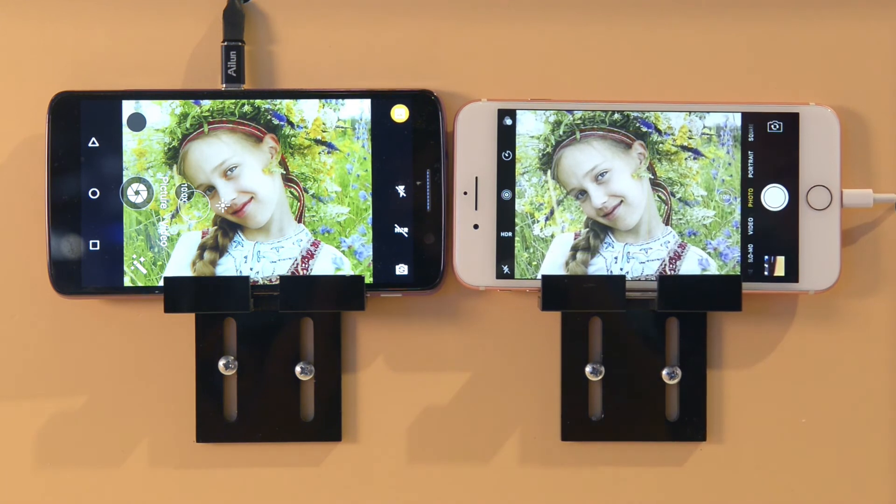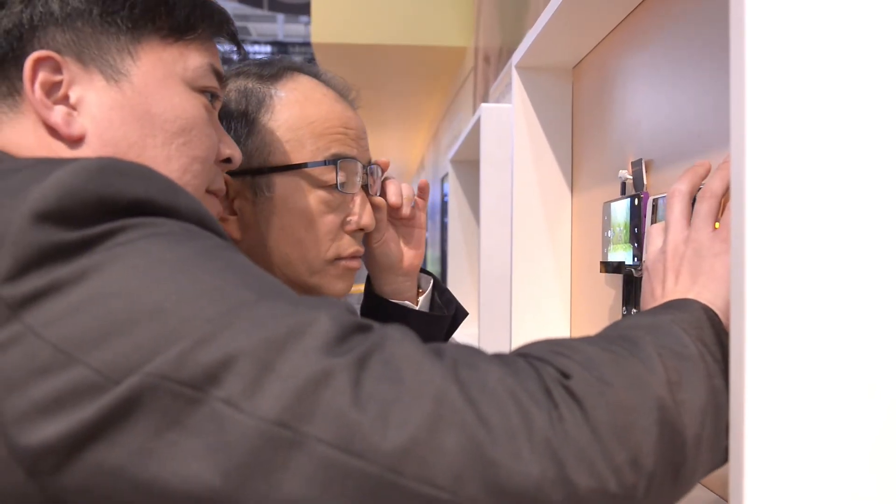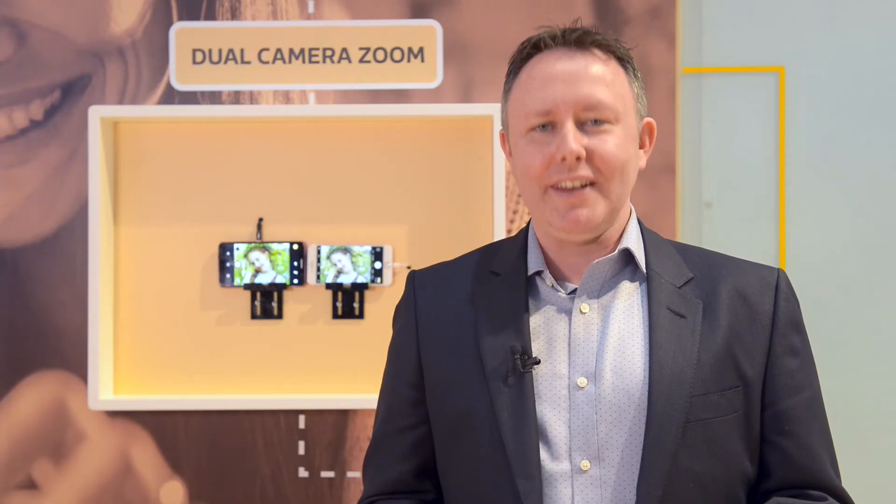See the difference by comparing dual camera zoom with the iPhone 7 Plus. The next generation of camera phone zoom is here, only with MediaTek.